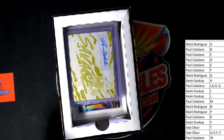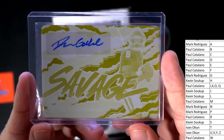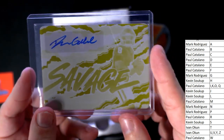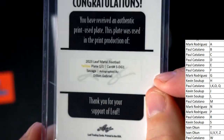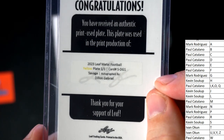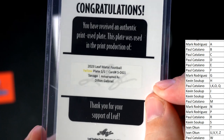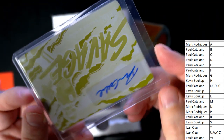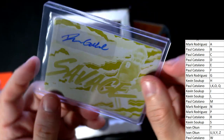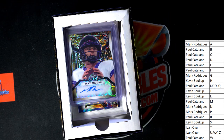All right, here we go — it looks like a printing plate autograph. Printing plate here — this is a Leaf Metal Football plate 101 Savage, autographed by Dylan Gabriel, and this one's going out to Mark R. Mark, there you go, you got a 101 plate. Mark R, coming your way — got the plate.